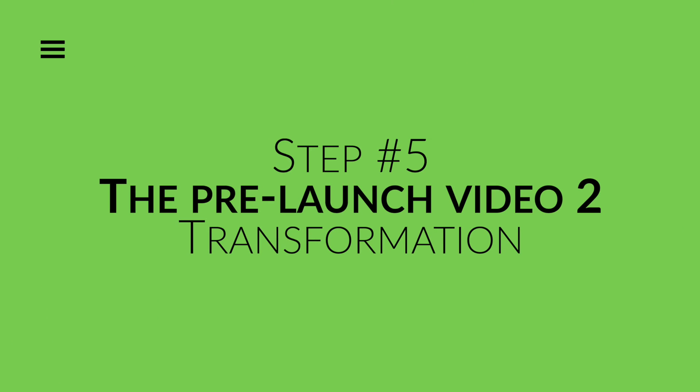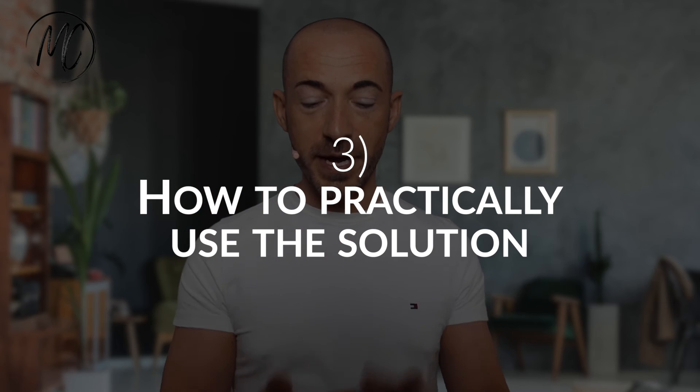As you can deduce, the perfect product launch is all about copywriting. Step number five: the pre-launch video two — transformation. My suggestion is to guide the viewer to understand how the solution can fix his problems and why the solution gives additional benefits beyond fixing the primary problems. The key here is creating great expectations for your solution — we are still working on your viewer's perceptions. You have to explain: one, how the solution works; two, why it works; three, how to practically use the solution; and four, what the benefits of your solution are. Keep in mind that you don't have to speak about your product or mention it until the end of pre-launch video number three.